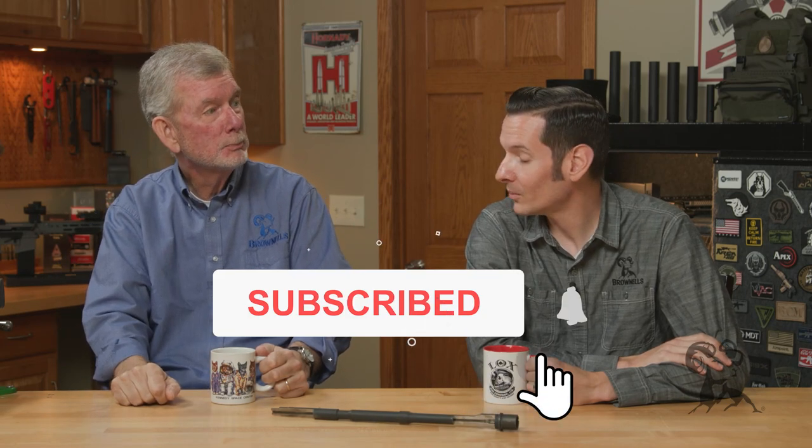Hi, it's Steve and Caleb again with Brownells, and this week we have another Smithbusters for you. Caleb, what do you got? Well, this one is a juicy one, Steve. It's a good one.